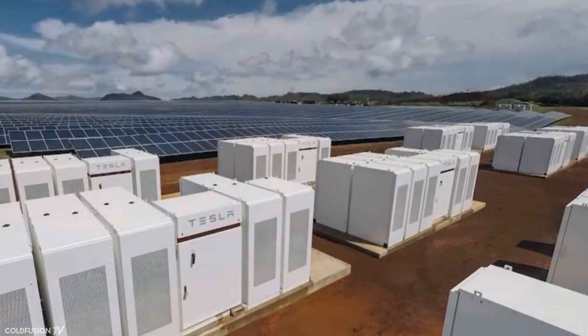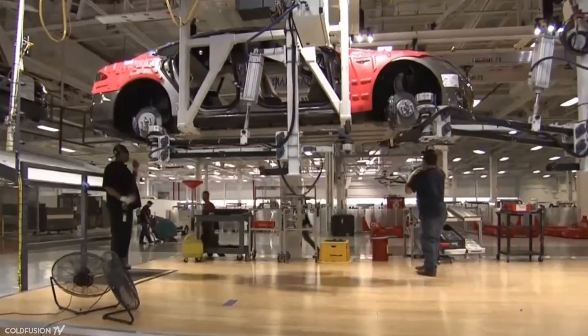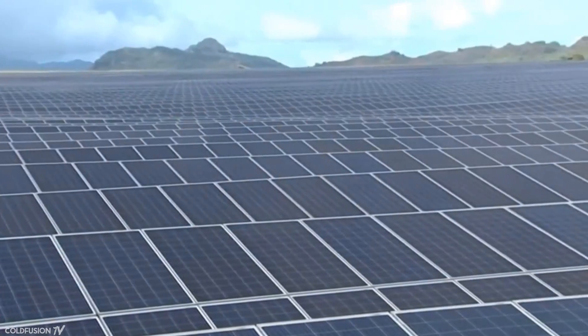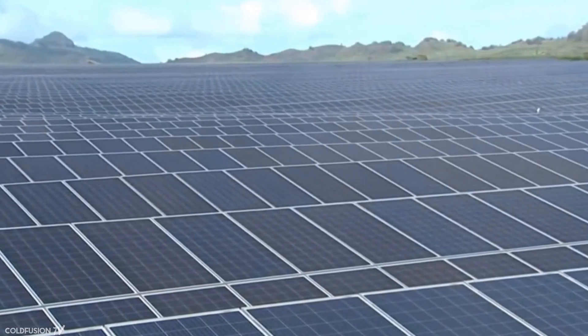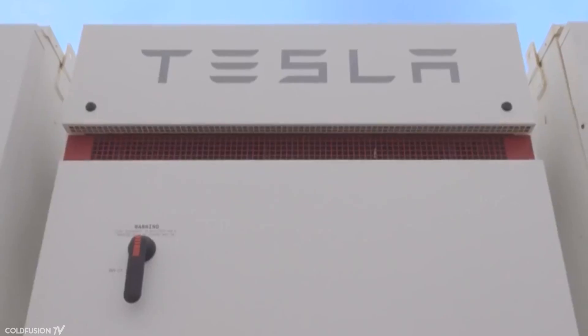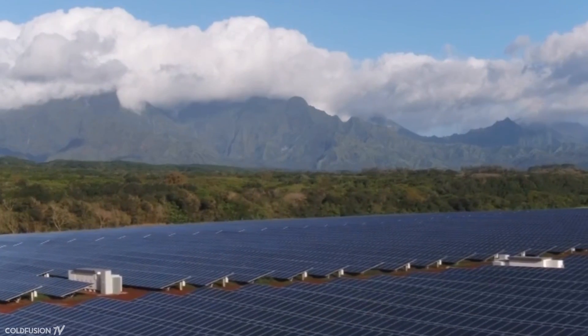Musk himself has a big vision for stationary energy storage. He states: "It's something I think will probably be as big as the car business long term. It will actually have a growth rate probably several times that of what the car business is per year. The growth in stationary storage is really underappreciated — it's a super exponential growth rate."